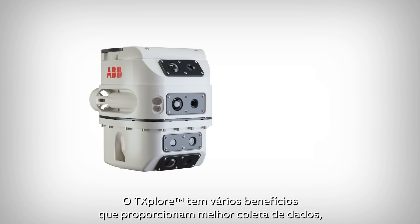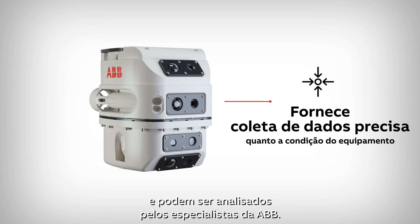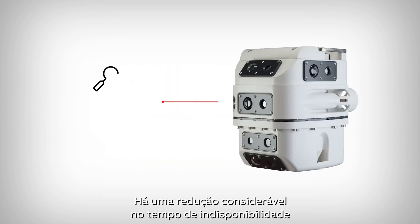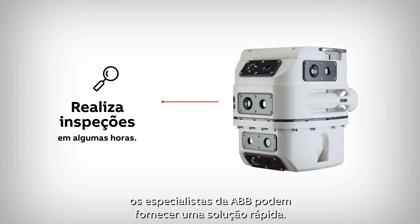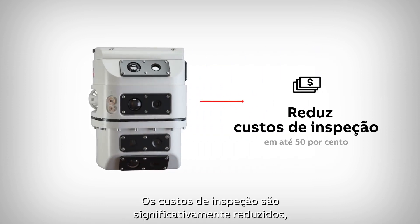T-Explore has several benefits. It provides better insight into asset condition. The data collected by the robot can be analyzed by ABB experts. There is a considerable reduction in downtime and, if a problem is identified, ABB's experts can provide a quick solution. Inspection costs are significantly reduced.